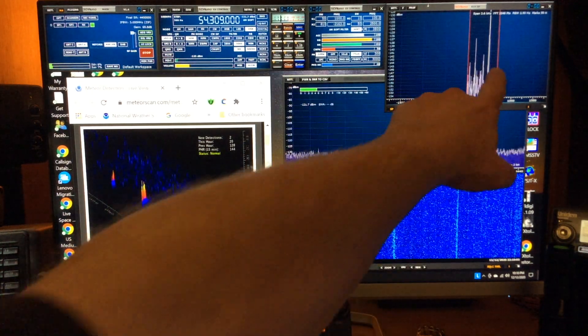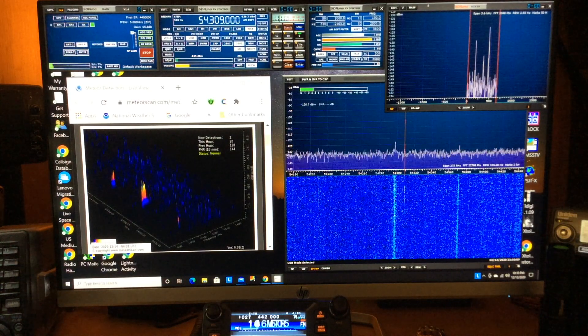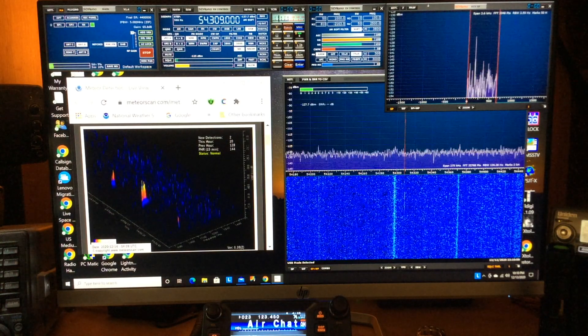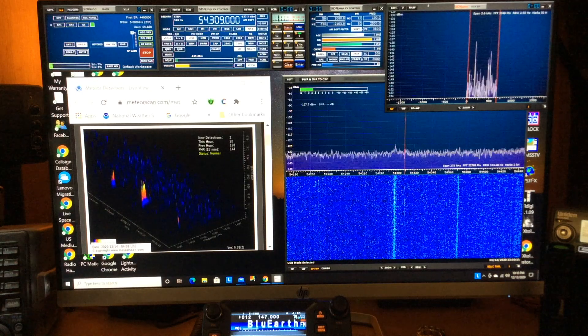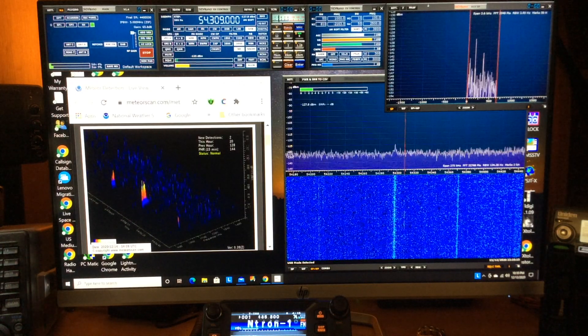Hi everyone, Larry here. It's the peak of the Geminids meteor shower on December 13th, so I'm monitoring for pings or radio reflections off of the ionized trail left behind by meteors.